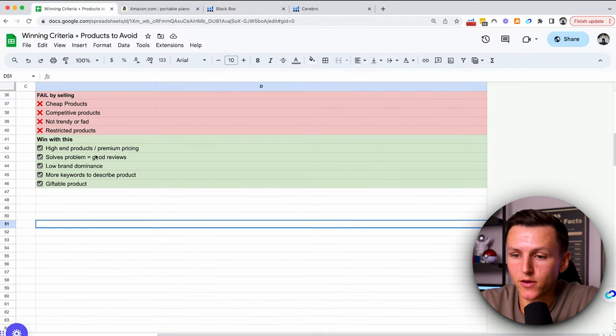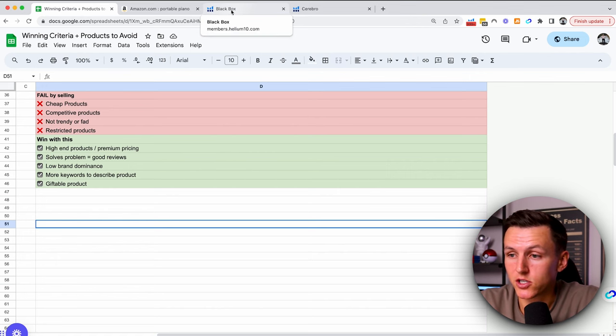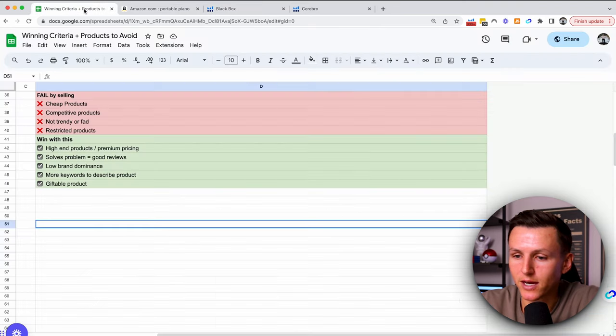Coming back to the criteria, the next thing on what not to do is competitive products — we don't want to sell in categories where the competition is absolutely brutal. So in Black Box we'll go to the review count and say no more than 500 reviews. If your competition has 1,000-plus reviews, it might be a little bit more difficult to enter the market.